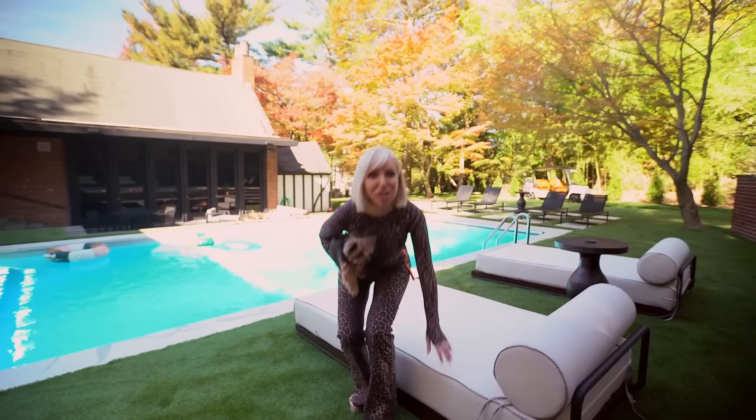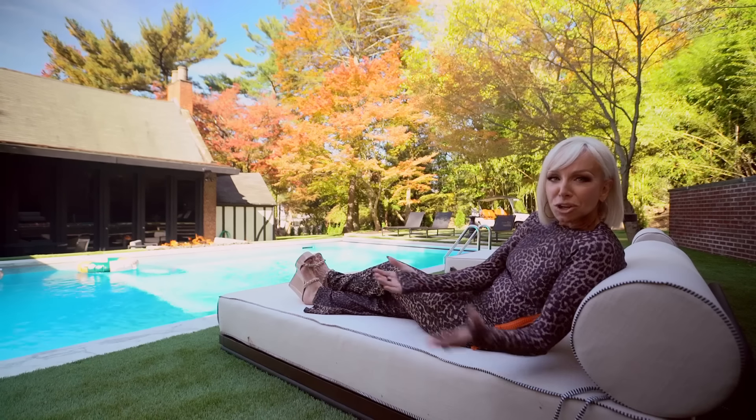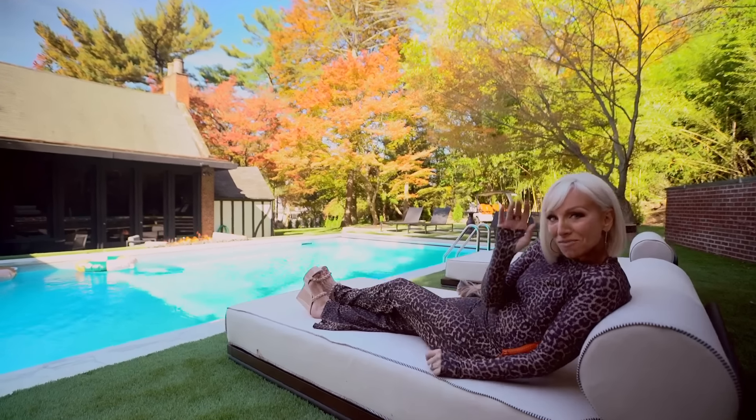Bella and I just chill, and it's just perfect. So come visit me in my backyard — it'll be a perfect day. We'll eat, we'll chill by the fire, and we'll swim in the pool. Thanks, BravoTV.com. Goodbye!